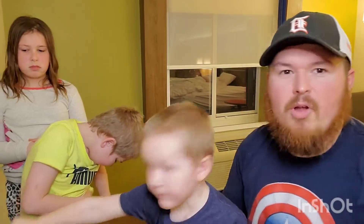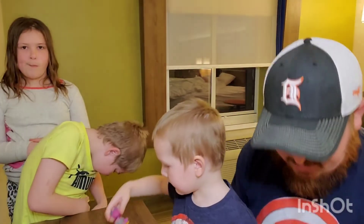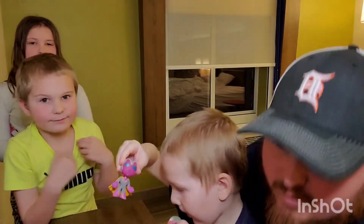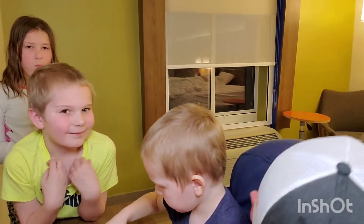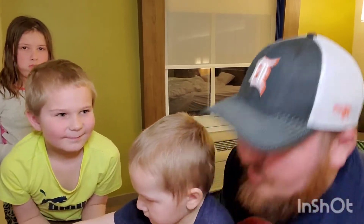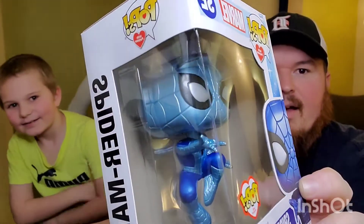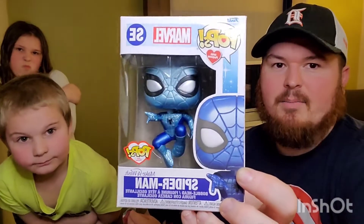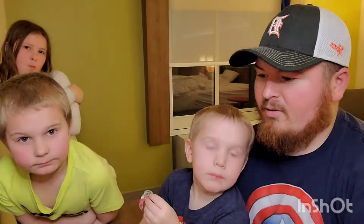Along that theme, we're going with Ryan's favorite next. There's still one more we're hoping to find tomorrow at another store — that's an exclusive — but here we go: Ryan's favorite, Spider-Man! Look at that, he's sitting there with his webs. That's an awesome pop right there. It's always cool to see different characters in different colors.